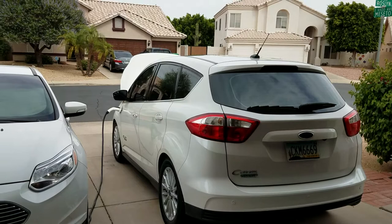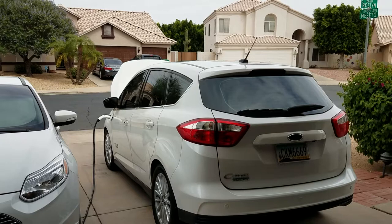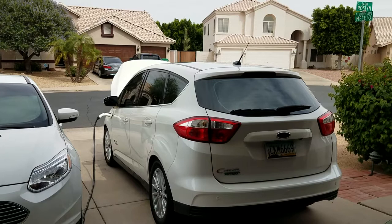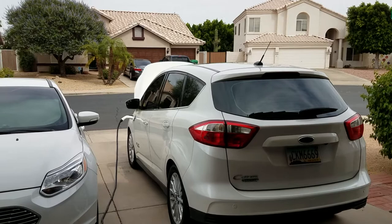The best way to describe a plug-in hybrid is that it can be an EV during the week, and then on the weekend it can be a regular gasoline-powered car for longer trips. Typically when you get a plug-in hybrid, you're going to get a larger vehicle, which is something my wife also wanted because she carries the kids and things in the back.